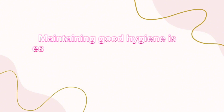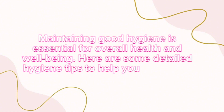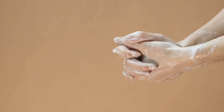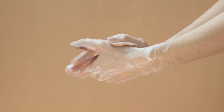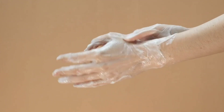Maintaining good hygiene is essential for overall health and well-being. Here are some detailed hygiene tips to help you stay clean and healthy. Wash your hands with soap and water for at least 20 seconds, especially before eating, after using the bathroom, or after touching potentially contaminated surfaces.